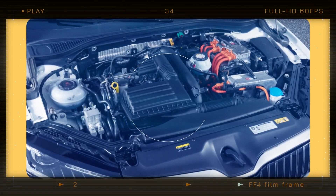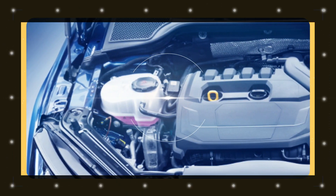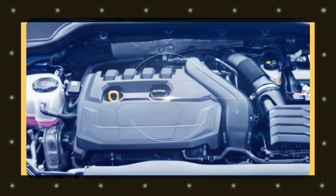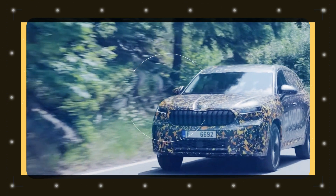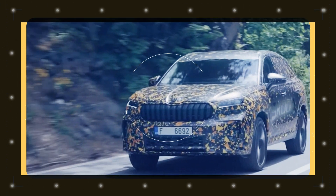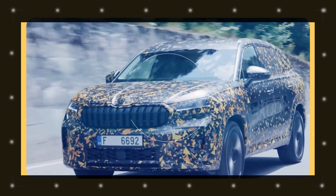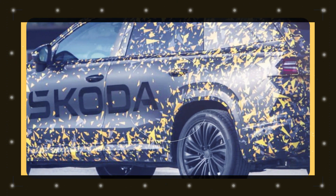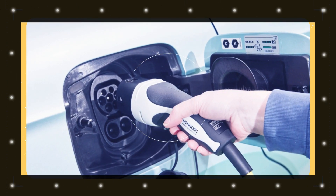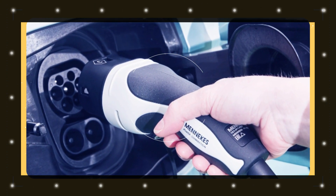Excitingly, Skoda is introducing a plug-in hybrid variant of the Kodiak for the first time. This PHEV version combines a 1.5 TSI engine with an electric motor, resulting in a combined output of 204 horsepower (150 kilowatts), with power sent through a 6-speed DSG transmission. With a generous 25.7 kWh battery pack, the Kodiak PHEV offers an impressive pure electric range exceeding 62 miles (100 kilometers). When it's time to recharge, you can replenish the battery using DC charging at up to 50 kilowatts or AC charging up to 11 kilowatts.